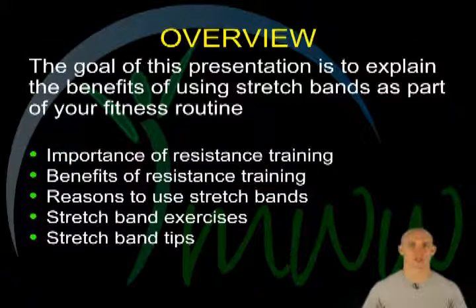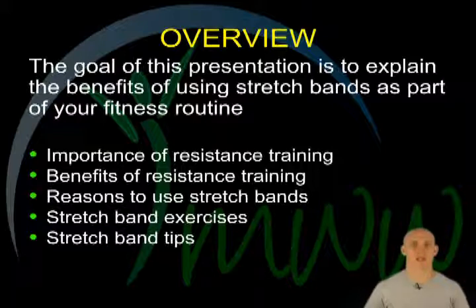Overview. The goal of the presentation is to introduce you to the benefits of using stretch bands as part of your fitness routine. Topics include: the importance of resistance training, the benefits of resistance training, reasons to use stretch bands, specific stretch band exercises, and tips on how to get the most from your stretch bands.